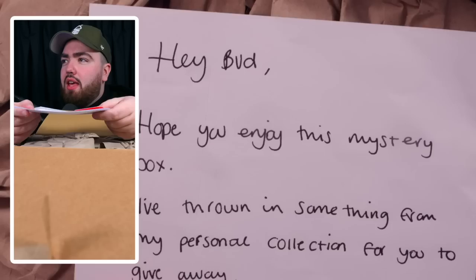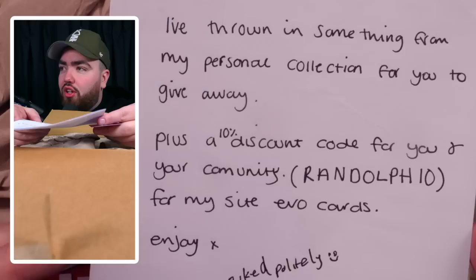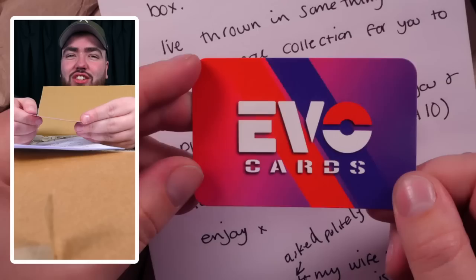Let's see what's in here — oh, we have a letter. I'm going to switch cameras now. 'Hello from the other side. Hey bud, hope you enjoy this mystery box. I've thrown in some things from my personal collection for you to give away, plus a 10% discount code for you and your community — Randolph10. For my site, EvoCards. I've made my wife write this as my handwriting is shocking.' Shout out to your wife!